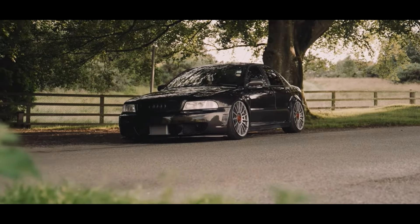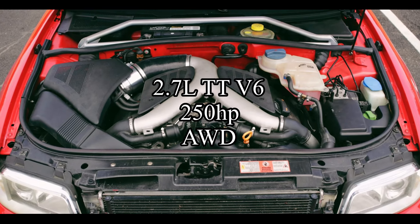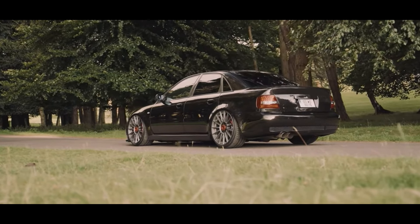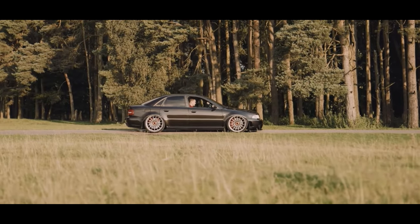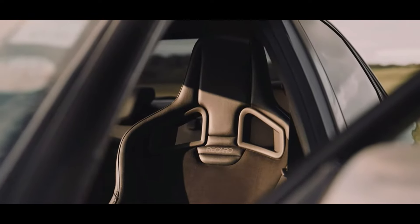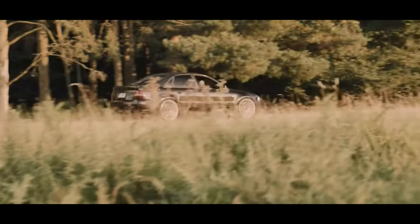Coming in at 12th place is a car I fell in love with the moment I found out about it — the Audi S4 B5. The S4 B5 comes with a 2.7 liter twin-turbocharged V6 making 250 horsepower, all-wheel drive. These things are gorgeous, and they are such good track cars — so light for 250 horsepower. The motors are incredibly unreliable, but who cares when you just need a track car. People tend to build S4s for drag racing, but they're also very good for track racing.